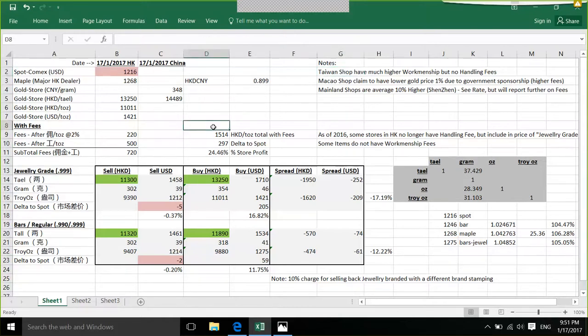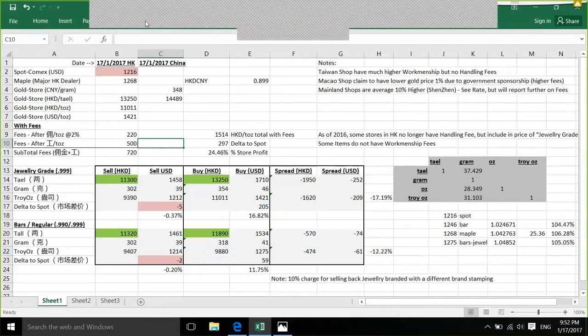The last thing I want to cover is: when using this spreadsheet calculator, make sure you calculate the effective total price. Include the commission fee — for Macau this might be 1% to 2%, for Taiwan there's no commission fee but add the craftsmanship fee. Divide by per ounce and calculate how much you're actually paying per ounce versus the spot price. That's it for the video. Thank you so much. Hopefully this helped. I'll try to make this spreadsheet available as well.